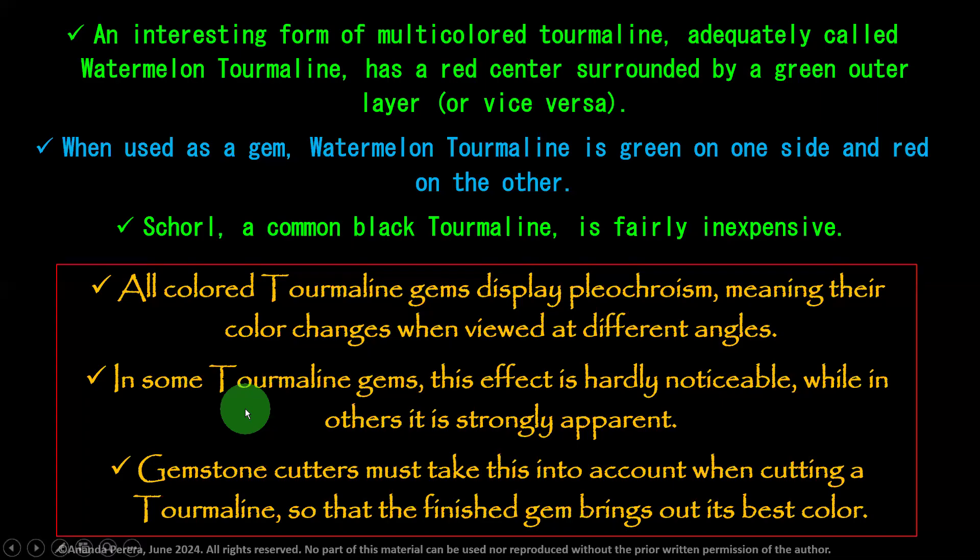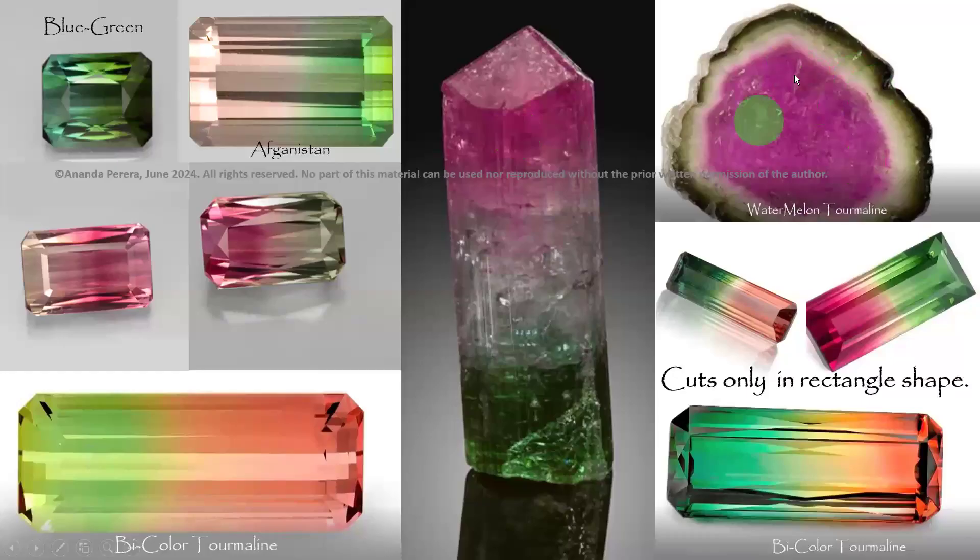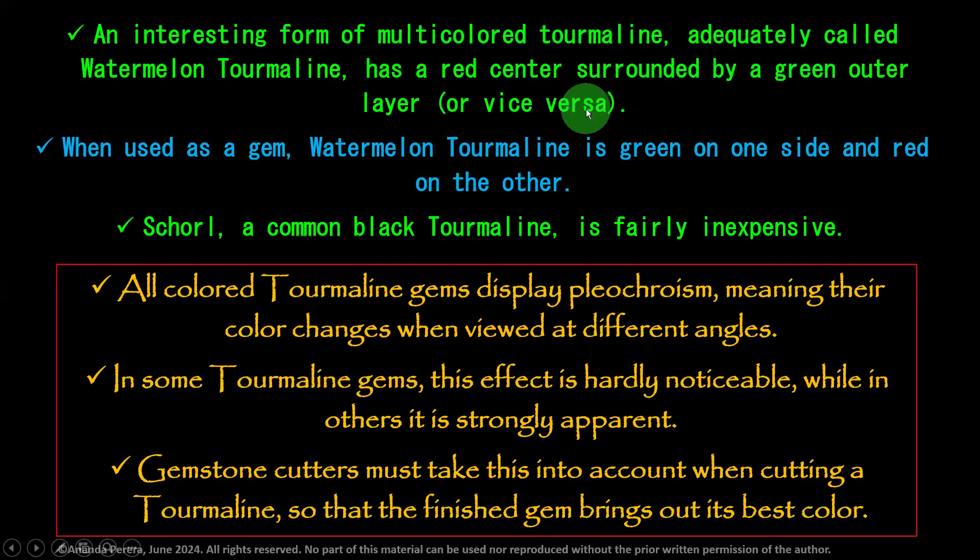Now, an interesting form of multicolored tourmaline, adequately called watermelon tourmaline, has a red center surrounded by a green outer layer. That red center surrounded by a green outer layer is called watermelon tourmaline.